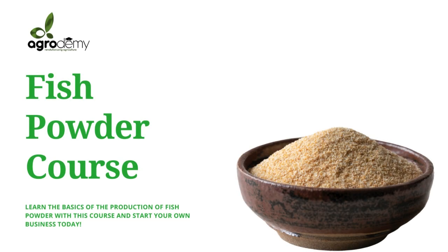Hello, welcome to the Fish Powder Course by Agrodemy Academy. In this course, you're going to learn the basics of the production of fish powder and how to start a business from it.